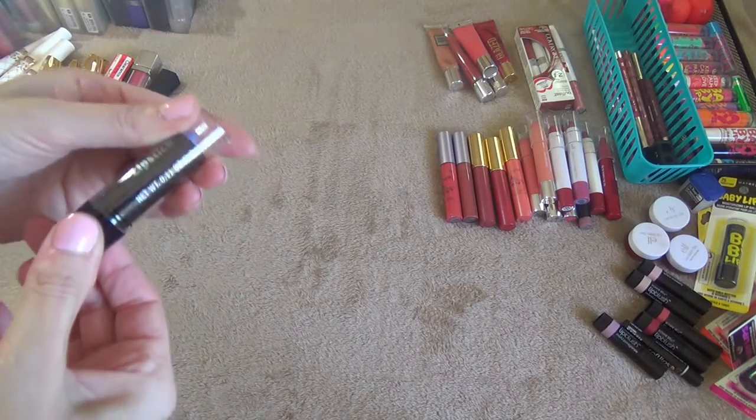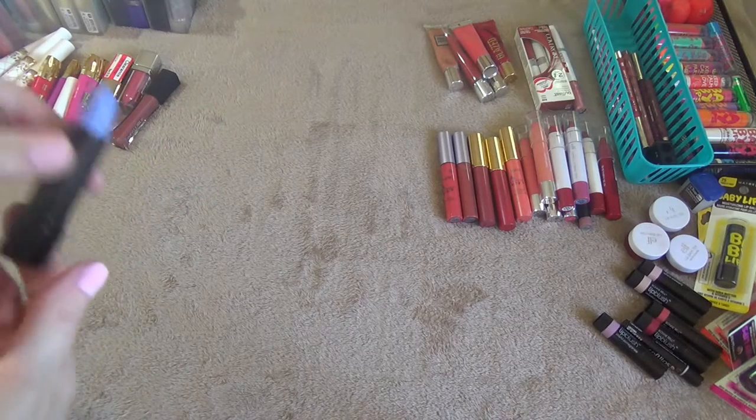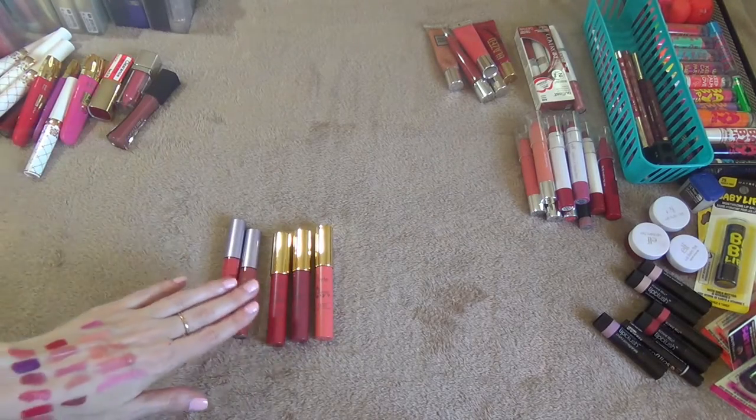This here is a color changing lipstick I got from the Dollar Tree. I think it's grape scented but of course I'm not going to use that so I'm going to get rid of it.